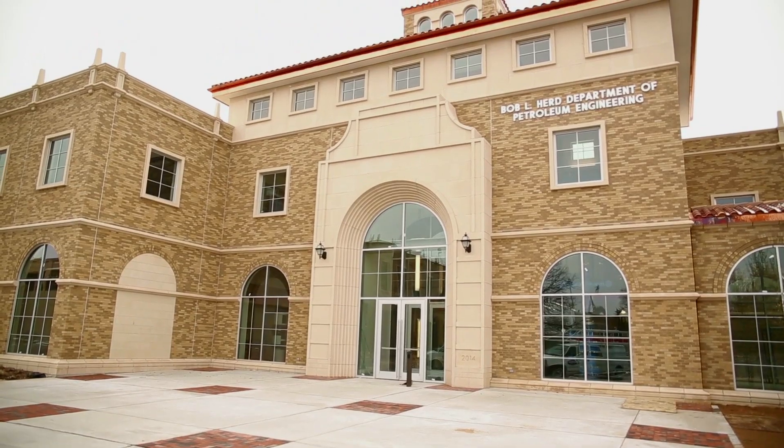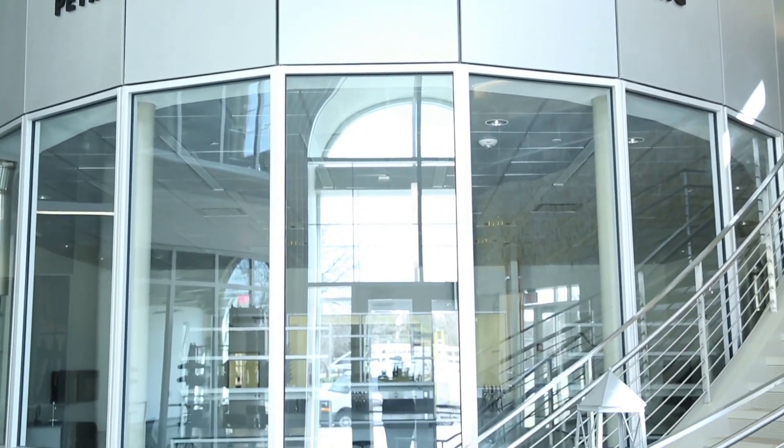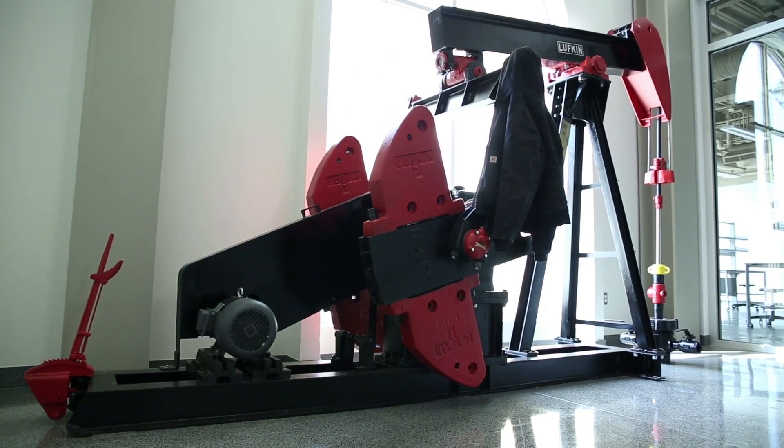Welcome to our new Petroleum Engineering Building. This is so spectacular when you walk in. One step inside the new Terry Fuller Petroleum Engineering Research Building and you'll see what sets it apart.